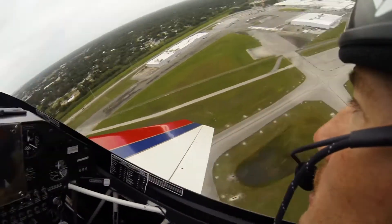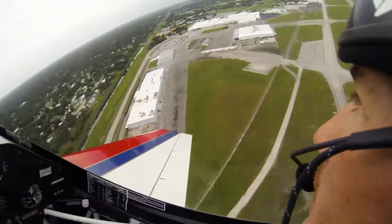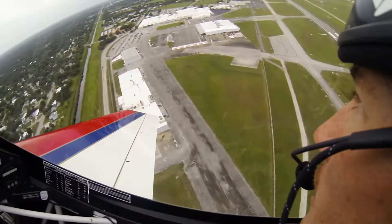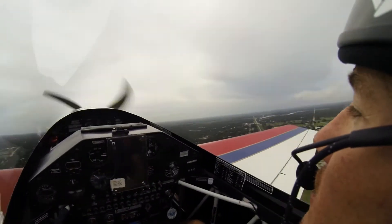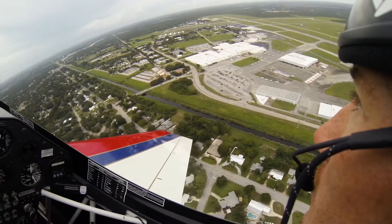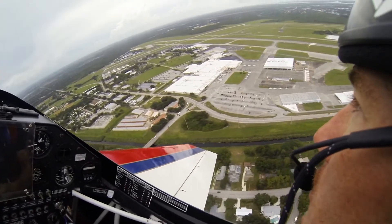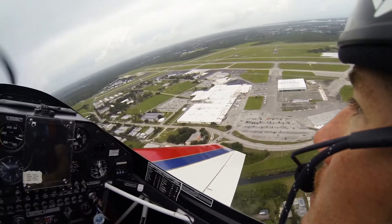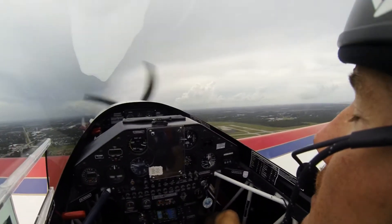There's a three-blade prop on this plane and when it's spinning it creates a lot of drag. In a real engine failure we might actually have some better performance as the prop wouldn't be spinning, and therefore you'd have less drag. So these power-off approaches are actually slightly more difficult because they consume so much energy.